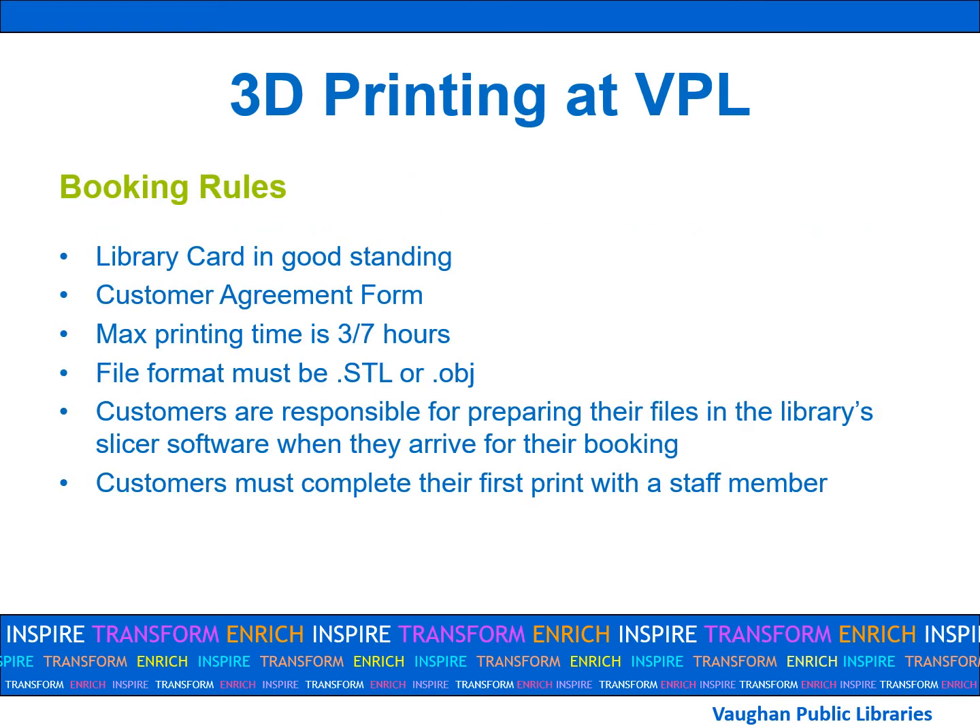All customers using Vaughan Public Library's 3D printers must follow these rules. All users must have a valid Vaughan Public Library card in good standing and must sign a customer agreement form. The maximum printing time is three or seven hours, depending on the day that you book. If your print job is too long, you can split it into multiple parts or get staff permission to change the slicer settings to speed up the printing time. All files must be uploaded as .stl or .obj format, and customers are responsible for preparing their files in the library slicing software when they arrive for their booking. You must always complete your first print with a staff member.